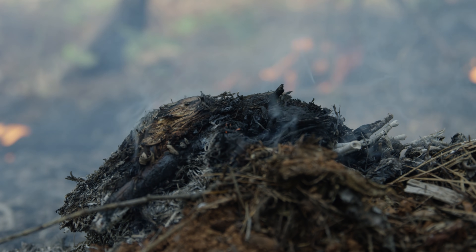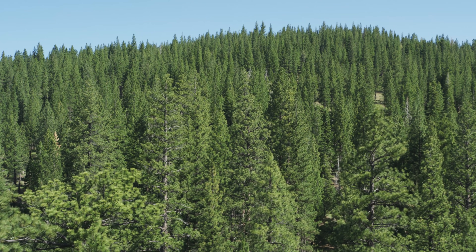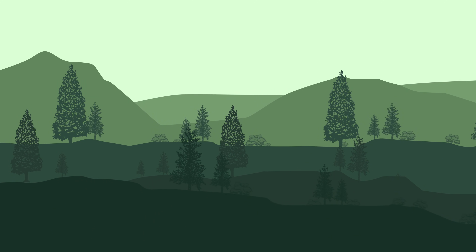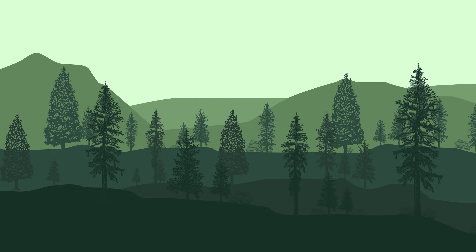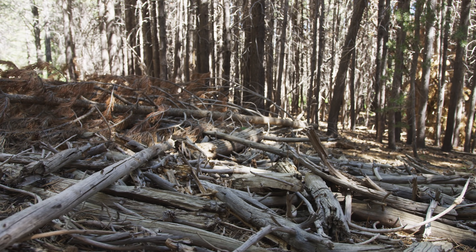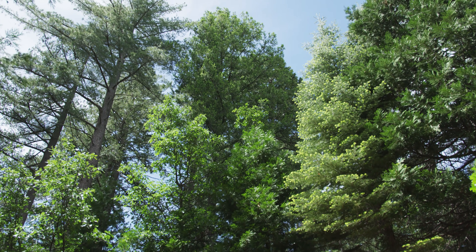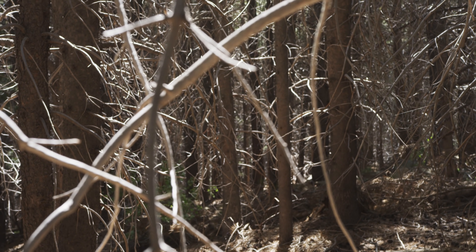Fire has now been excluded from Sierra Nevada forests for over a century. Without nature's cleanup crew, previously harvested forests regrow crowded, without fire to thin them. Forest litter builds. Shade-tolerant species multiply. These are not healthy forest conditions.